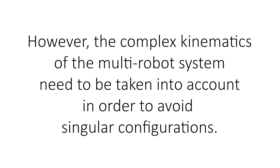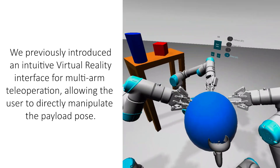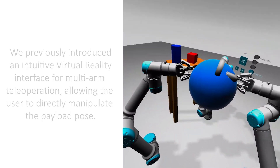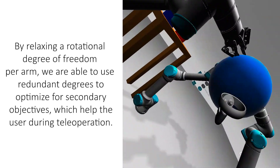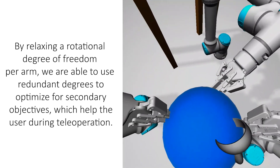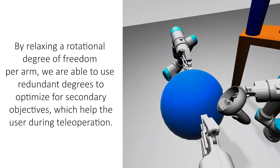However, the complex kinematics of the multi-robot system need to be taken into account in order to avoid singular configurations. We previously introduced an intuitive virtual reality interface for multi-arm teleoperation, allowing the user to directly manipulate the payload pose. By relaxing a rotational degree of freedom per arm, we are able to use redundant degrees to optimize for secondary objectives, which help the user during teleoperation.